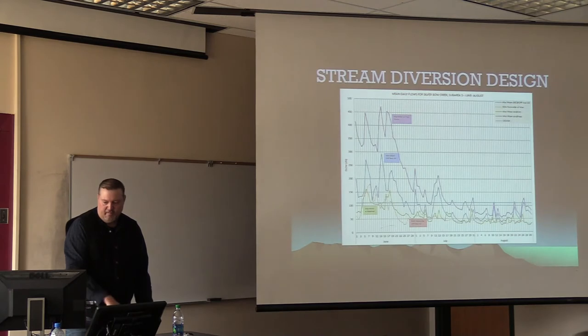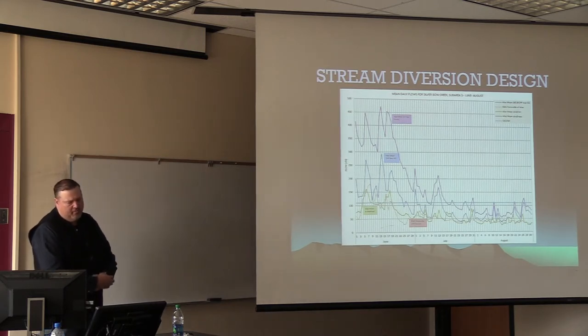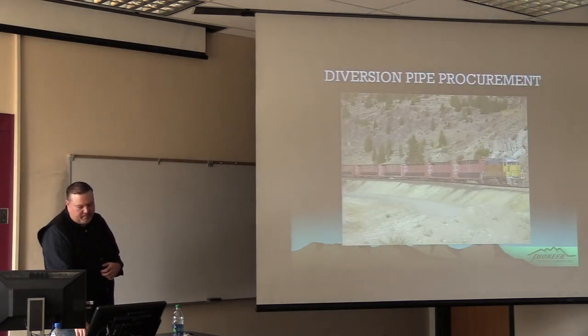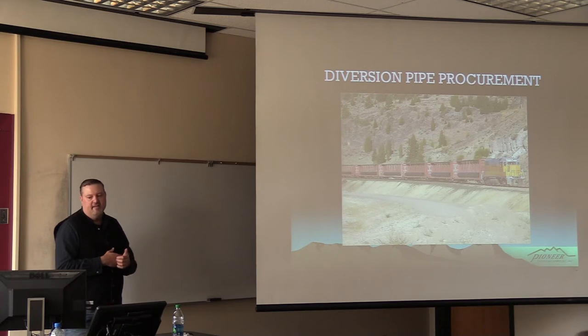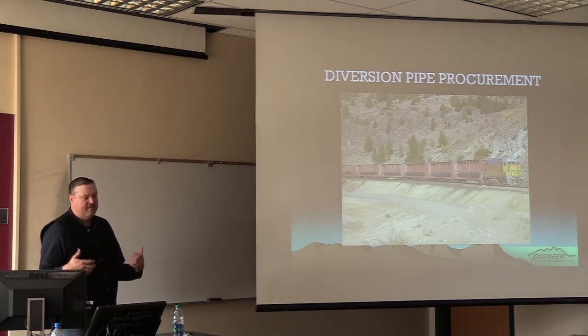So what did we do to size the pipe? We looked at all the historical data for flow in Silver Bow Creek, and we decided that after about July 15th, flow would be around 100 CFS or a little bit less. So we decided to use a 42-inch HDPE diversion pipe that would carry 110 CFS. We needed this pipe right during the middle of the construction season and were a little worried about it, so we actually did a separate procurement for the pipe itself. The pipe came in in 55-foot lengths and they fused it with heat welds into 330-foot and 660-foot sections.